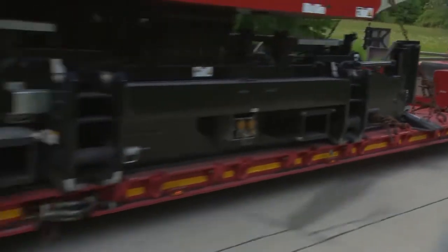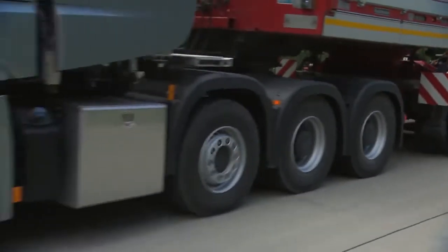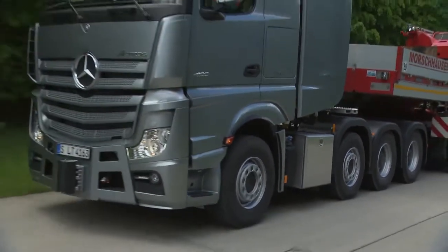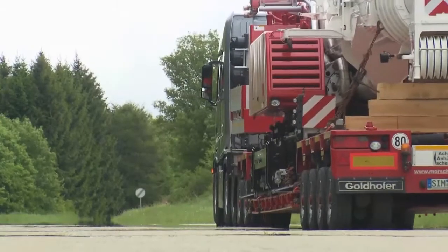Mercedes presents the new heavy haulage version of the Actros: the Actros SLT. It's a truck with big ambitions — a robust, high-tech vehicle with a pulling weight limit of 250 tons.